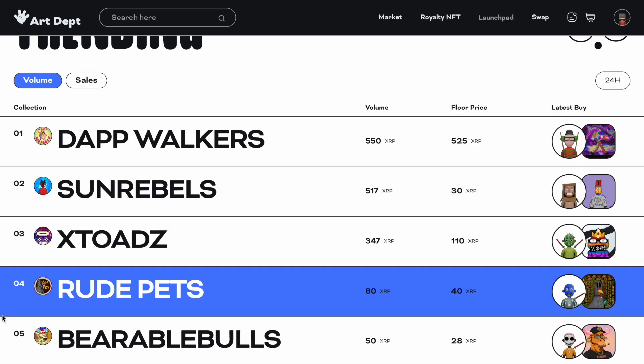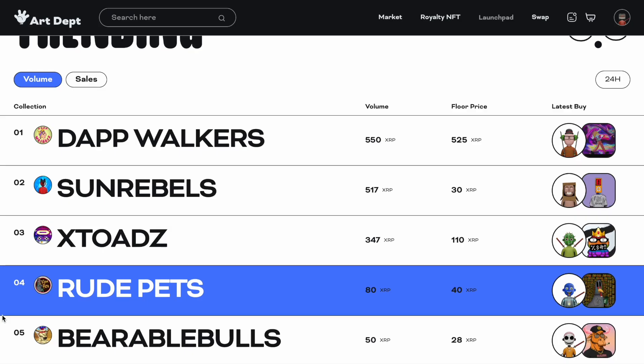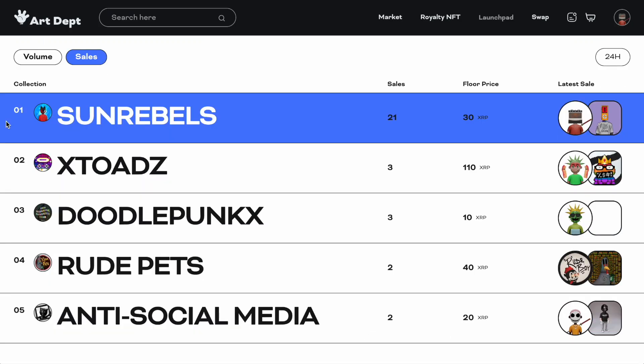Based on sales, Sun Rebels are the number one on the website — they've had 21 sales in the last 24 hours, each one for a base floor price of at least 20 XRP. They're selling Sun Rebels and there aren't just an infinite amount of them. X Toads is number two based on volume, Doodle Punks is number three, Rude Pets number four, and Anti-Social Media number five. I have an Anti-Social Media.